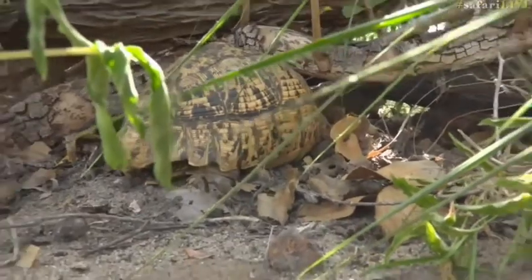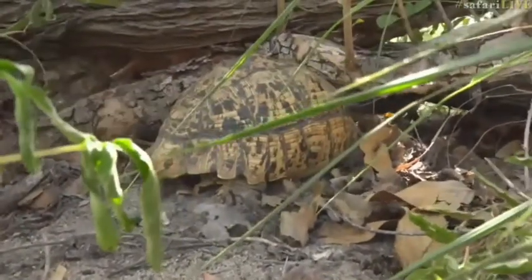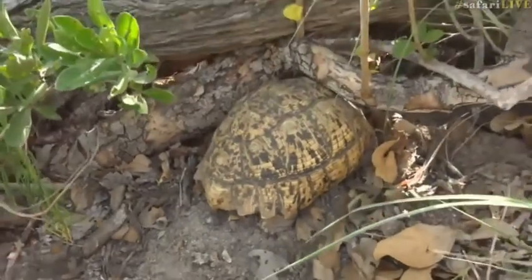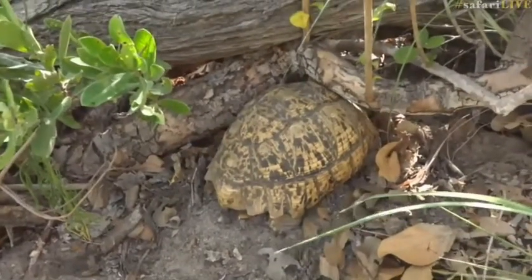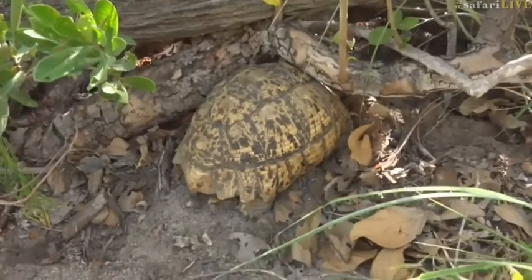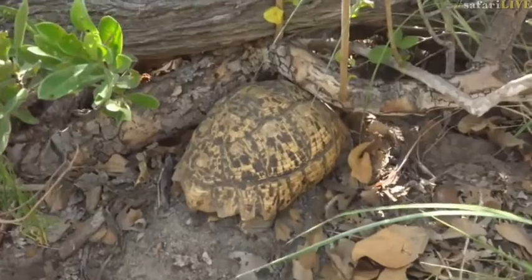I'm saying 'she' not because I've double-checked her plastron, but because generally the larger tortoises tend to be females — the females tend to get a little bit bigger than the males. What a beauty! I don't think I've ever seen one this big in this area.